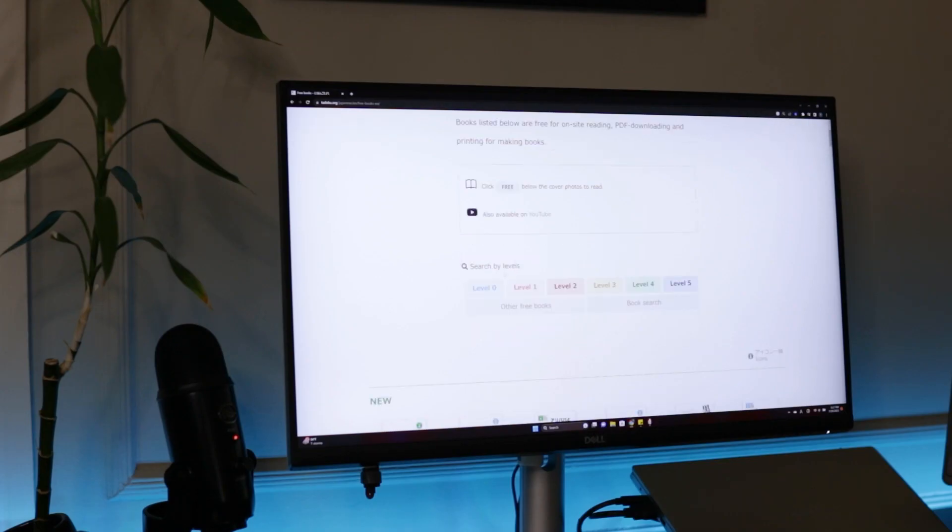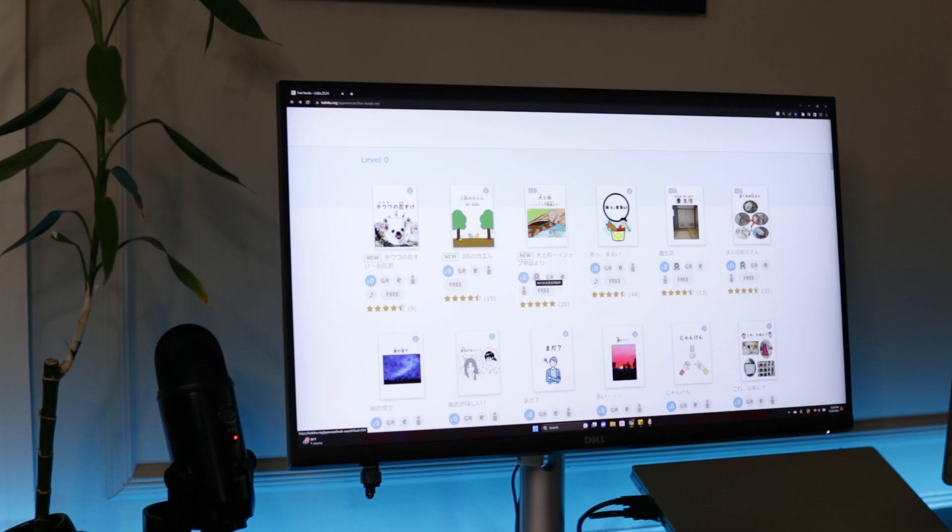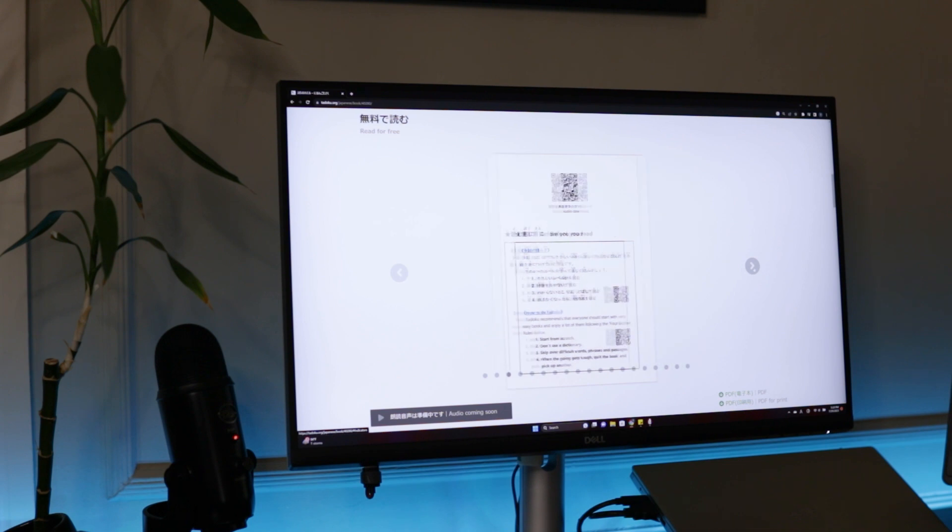I know a lot of people don't like to read, even in their native language, but for me it really helps build my familiarity with grammar, while podcasts and TV shows help more with vocabulary. The website Tadoku has a massive selection of books, and they're for all levels of Japanese — and I mean all levels.